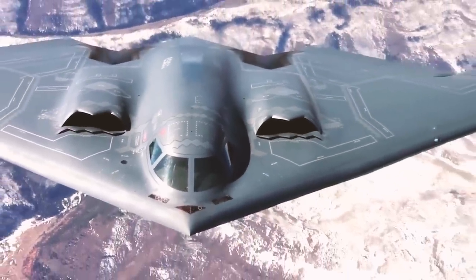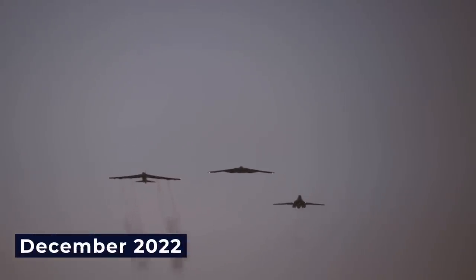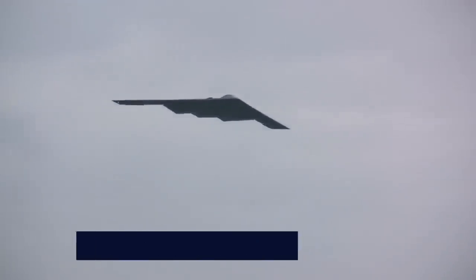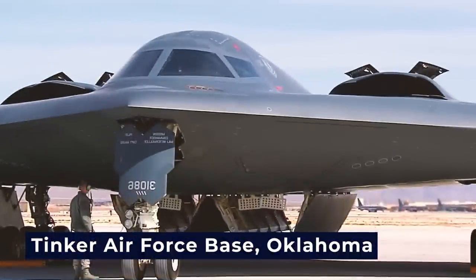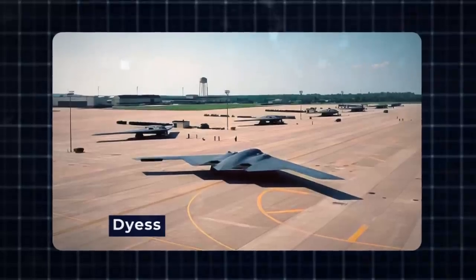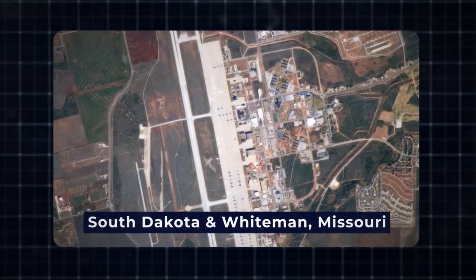Although initial versions of the 2017 NDAA included provisions for public disclosure of the total cost of the B-21, this provision was ultimately omitted in the final conference report. By December 2022, the estimated cost of a single B-21 aircraft stood at $700 million, and Air Force officials projected a minimum expenditure of $203 billion over 30 years for the development, purchase, and operation of a fleet comprising 100 B-21s. Tinker Air Force Base, Oklahoma will manage the B-21, while Edwards Air Force Base, California will lead testing and evaluation activities.